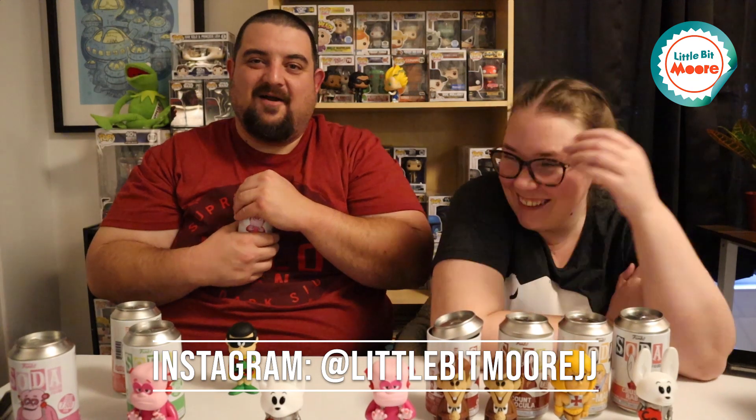All right guys, we appreciate you. Thanks for watching — subscribe and hit that notification bell. See y'all later. Bye!